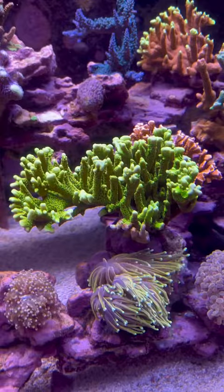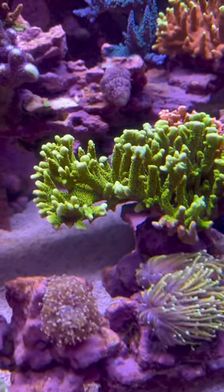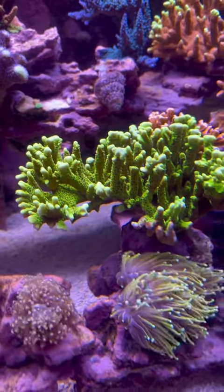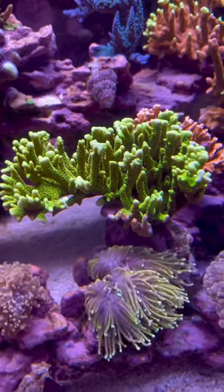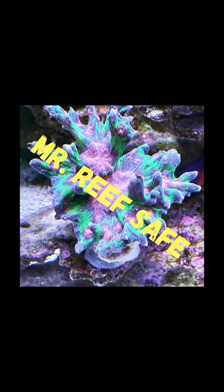Although I really do like this coral, I'm thinking about trading it out for something with a little bit more color, a little bit more diversity to it. If you have any ideas for a different SPS to go in this particular place in my aquarium, let me know in the comments below. Thanks for watching guys, and I will get back to regular videos again real soon.